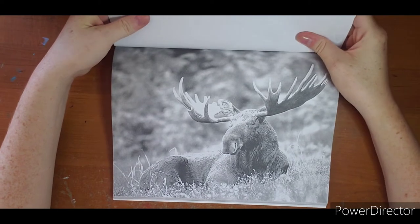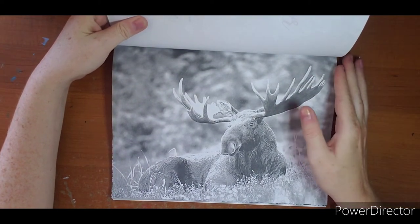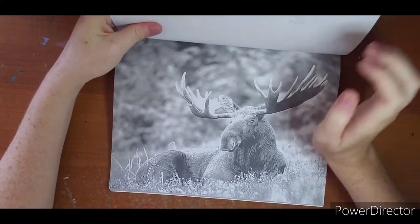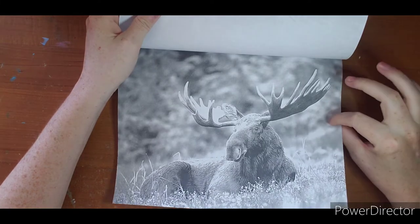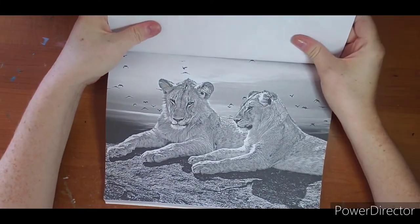A moose! This is on my bucket list to see in real life. I have been to Yellowstone multiple times because it is about an hour away from me depending on traffic, and there are moose all over Wyoming, but I have yet to actually see one. So it is on my bucket list.